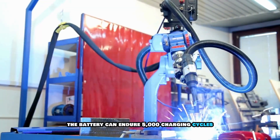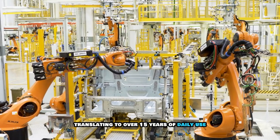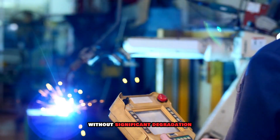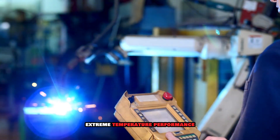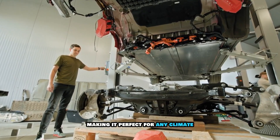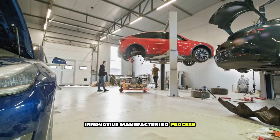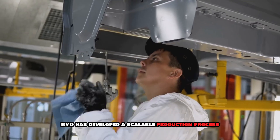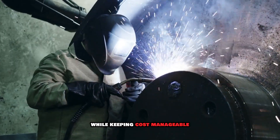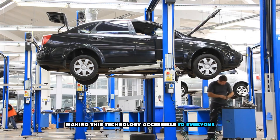Extended lifespan: the battery can endure 5,000 charging cycles, translating to over 15 years of daily use without significant degradation. Extreme temperature performance: it works seamlessly in scorching heat or freezing cold, making it perfect for any climate. Innovative manufacturing process: BYD has developed a scalable production process to mass-produce these batteries while keeping costs manageable — a key step toward making this technology accessible to everyone.